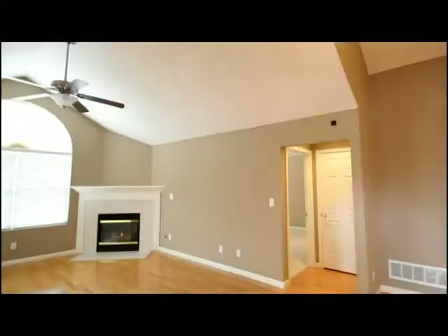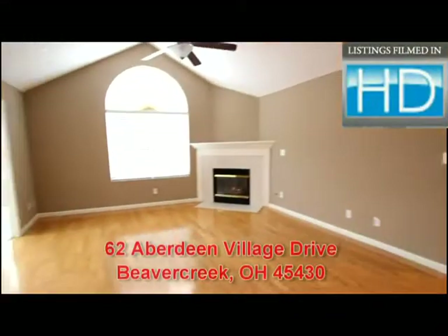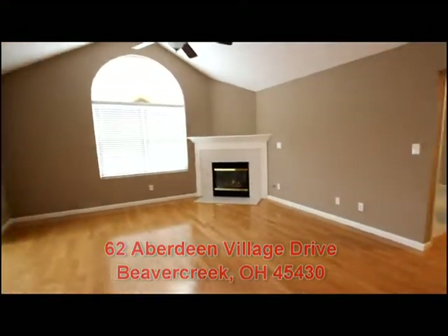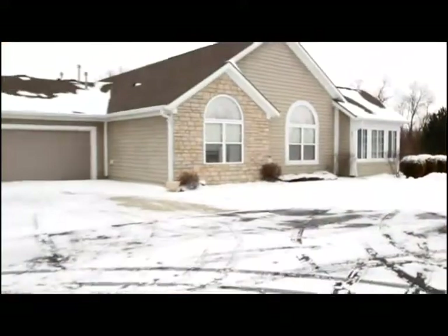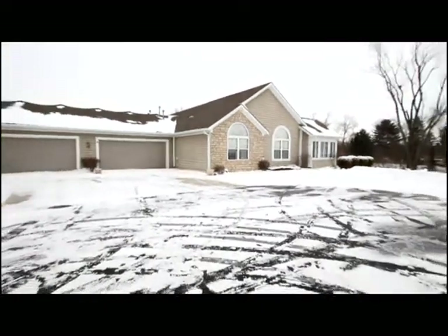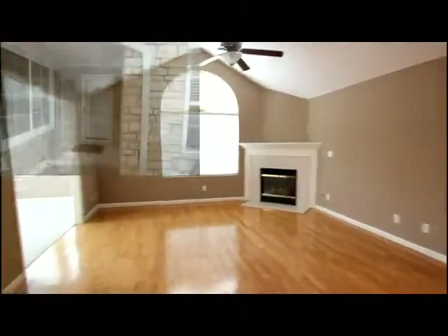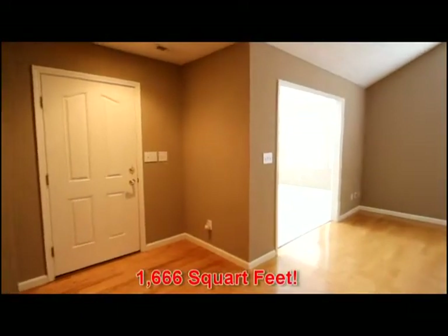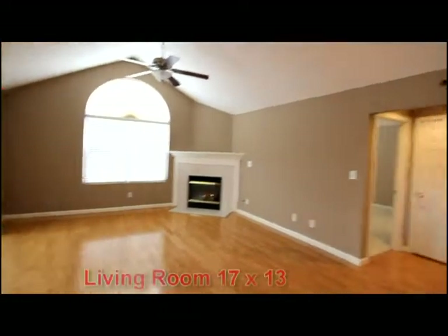Today we're going to tour 62 Aberdeen Village Drive in Beaver Creek, Ohio, offering a central access community with your own private entry to Carton Raj and access from your front door into this great room layout.